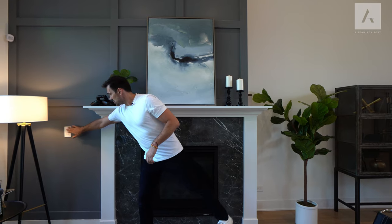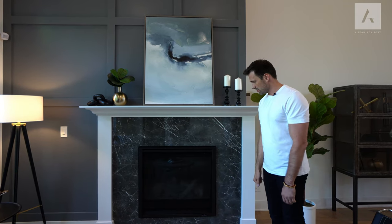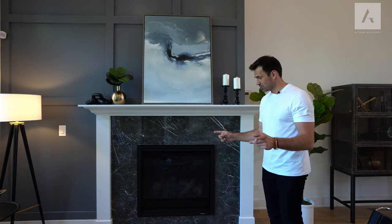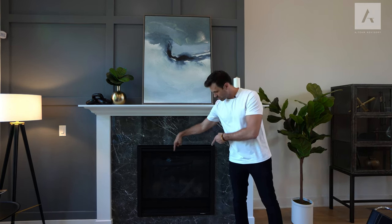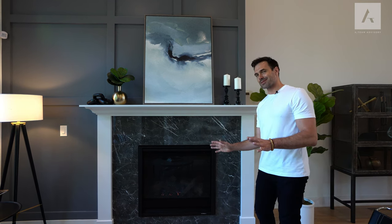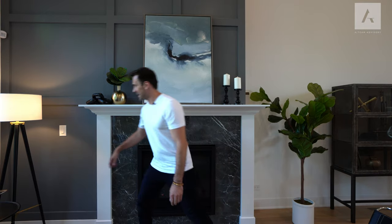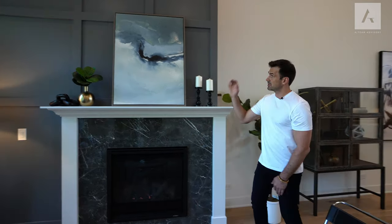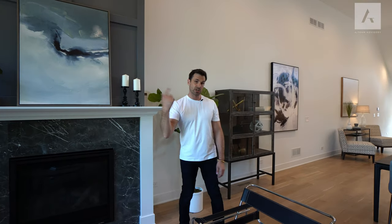The way you turn on the fireplace is just with a flip of a switch. It takes about five or six seconds to ignite. I'm going to turn it off because it is a hot day. Great space, beautiful feature wall. Now let's check out the dining room.